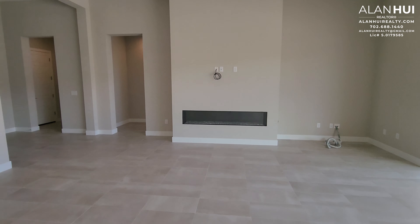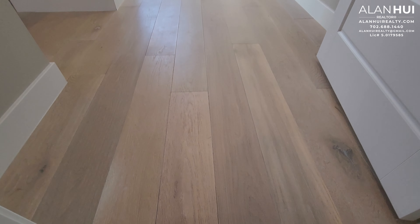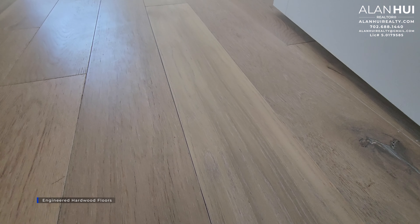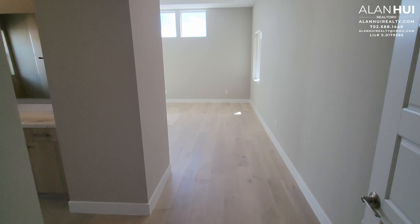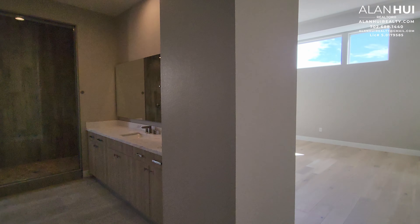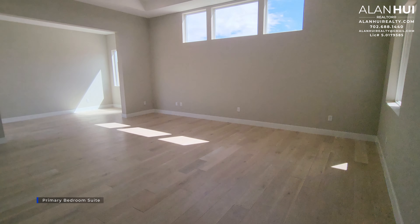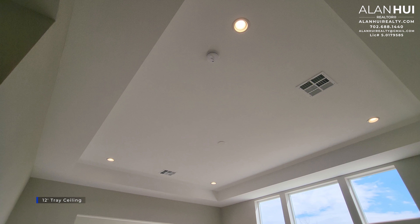Before we head outside, let's check out the primary bedroom suite. Here's where your AC filters are located. The primary bedroom suite will feature engineered hardwood floors and is very spacious, measuring 21 by 17. It also has four LED lights as well as a pre-wire for a chandelier or ceiling fan, and a 12-foot tray ceiling.